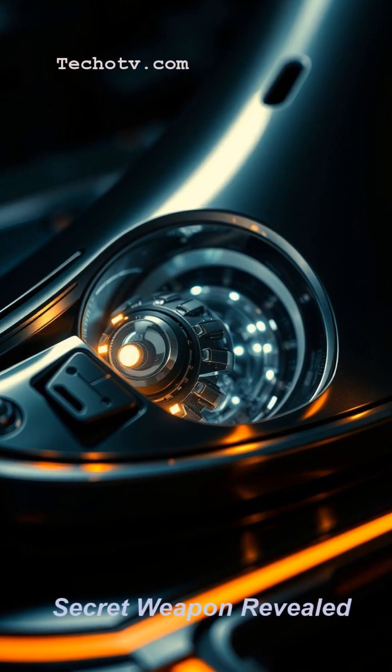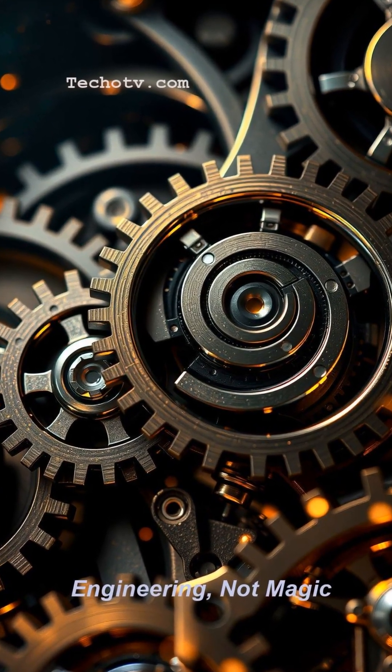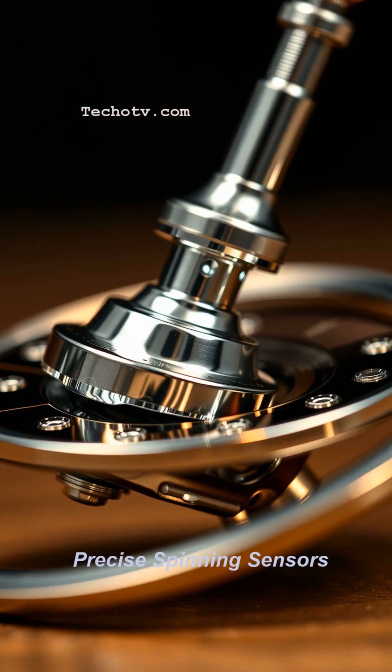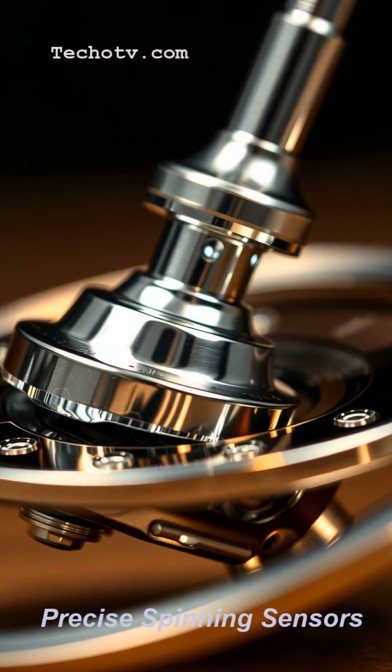Inside, incredibly precise sensors — think super-high-tech gyroscopes that track orientation, and accelerometers that measure every tiny shift in speed and direction — are constantly calculating the sub's position based purely on its movement from a known starting point.